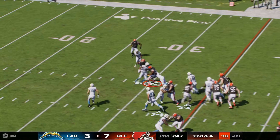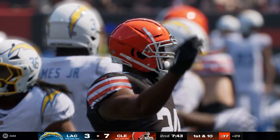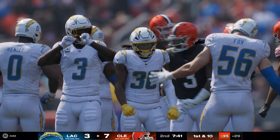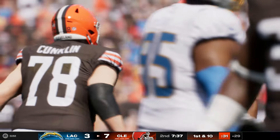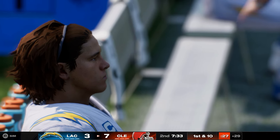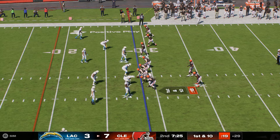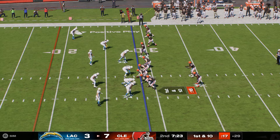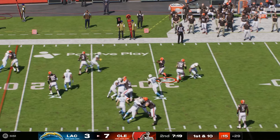Here's Chubb on the read option — a good push up front, and he's able to navigate his way down inside the 30. 54 yards rushing for him now as he's run it 11 times. Not only is he getting good blocking up front, but how about his vision to find the holes? He's seeing things before they even open and hurtling through them.